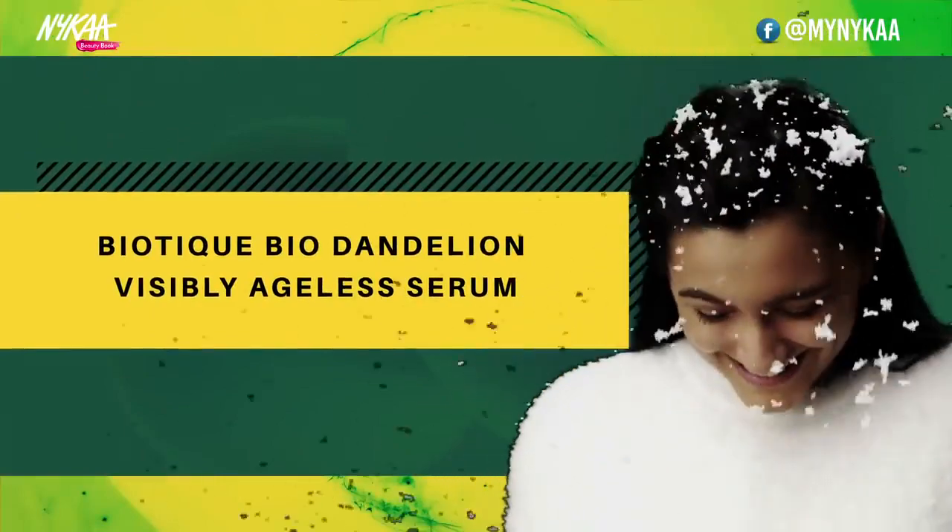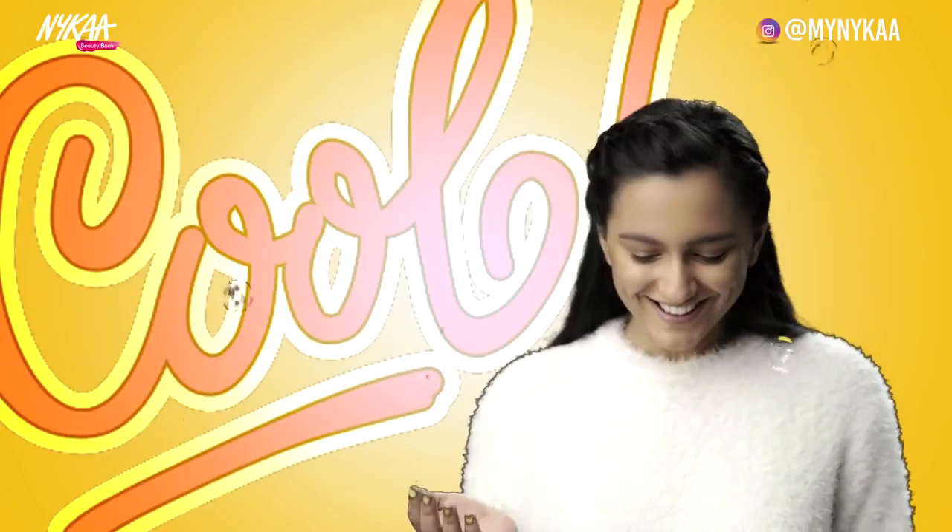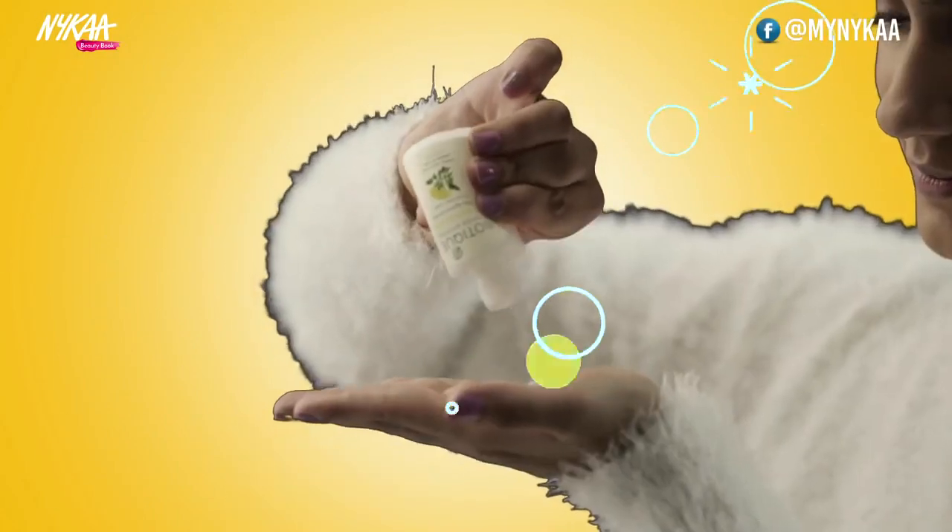Biotibio Dandelion Visibly Ageless Serum. Apply before moisturizing. Detoxifies, fades spots and reverses signs of aging. Highly concentrated with active ingredients.